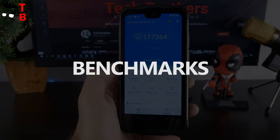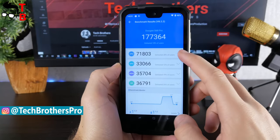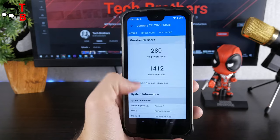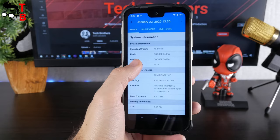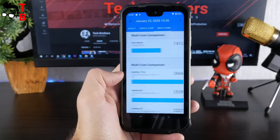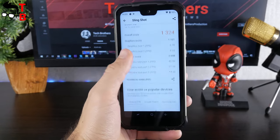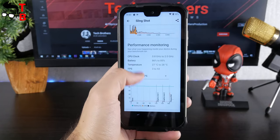Let's start the performance test with benchmarks. As you can see, Doogee S68 Pro has 177,000 points in Antutu. This is a pretty good result for a $200 rugged phone. The next benchmark is Geekbench 4. Doogee S68 Pro has 280 points in single-core test and 1412 points in multi-core test. If you plan to play games on this phone, you will be interested to know the result of 3DMark – Doogee S68 Pro has 1324 overall score.